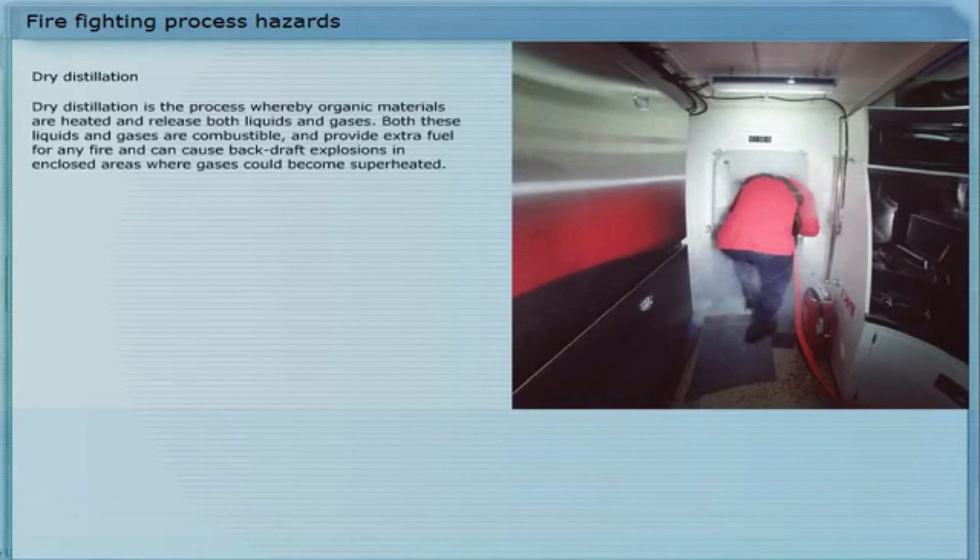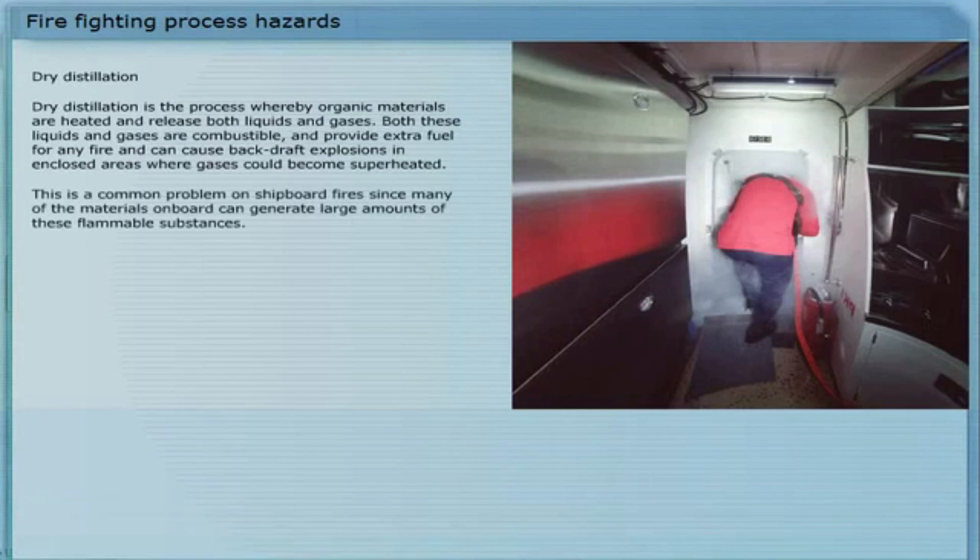Dry distillation is the process whereby organic materials are heated and release both liquids and gases. These gases are combustible and provide extra fuel for any fire, and can cause backdraft explosions in enclosed areas where gases could become superheated. This is a common problem on shipboard fires, since many of the materials on board can generate large amounts of these flammable substances.